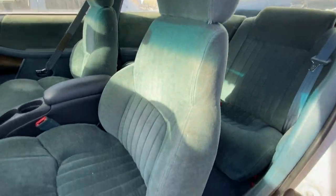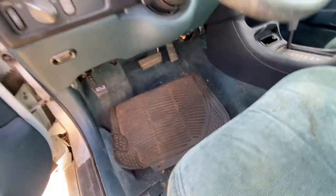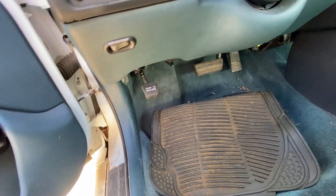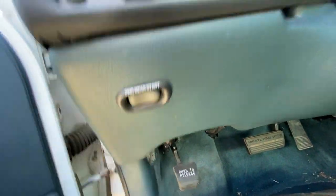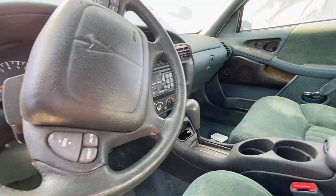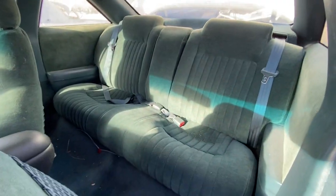Tall headrests, supportive bolsters — not bad. Power seats in this case. Obviously there are two pedals, it's an automatic, and then the push-to-release parking brake. There's also an interesting second-gear start option, so in the winter you can decide you want to start in second gear — which makes sense, less power going through the front wheels since it's front-wheel drive.